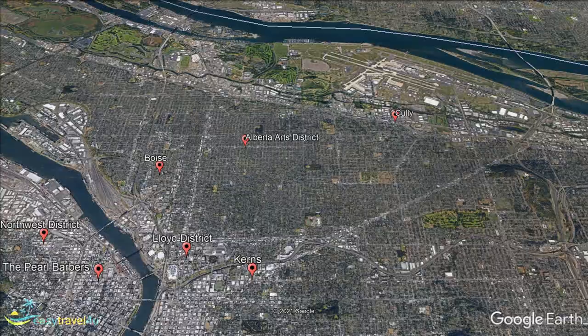Portland doesn't get the attention of many of the other major cities on the West Coast; however, it is a great destination for the right person. Hopefully, you will now have worked out where the best area for you to stay is, to ensure your own trip to the city is a success. All that's left now is to go and start getting things booked, so you can look forward to experiencing it all for yourself.